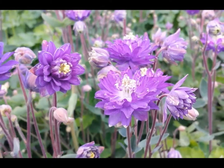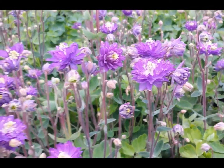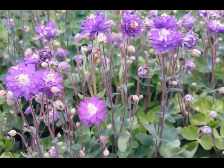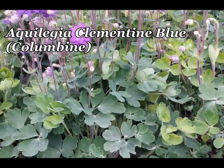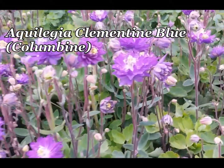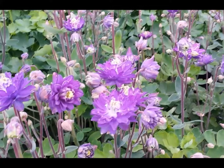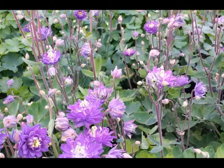With its rich lavender blue double flowers held on strong stocky stems above bright green foliage, this columbine variety, known botanically as Aquilegia clementine blue, is an outstanding modern-day selection, ideal for planting into a partially shaded site.